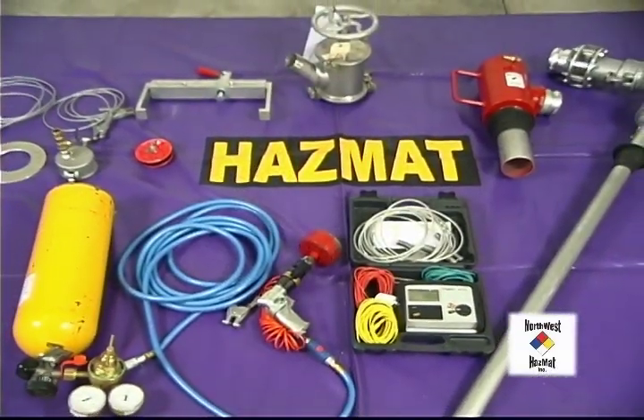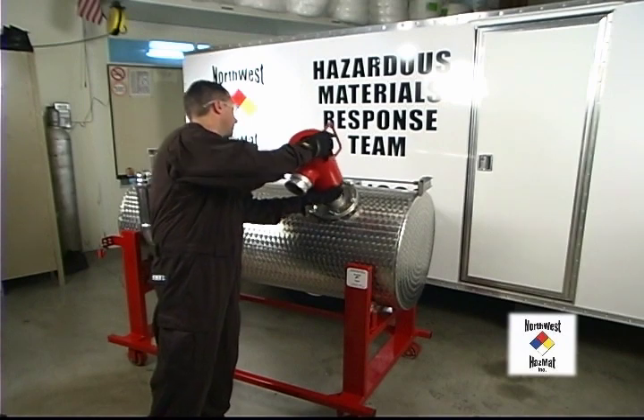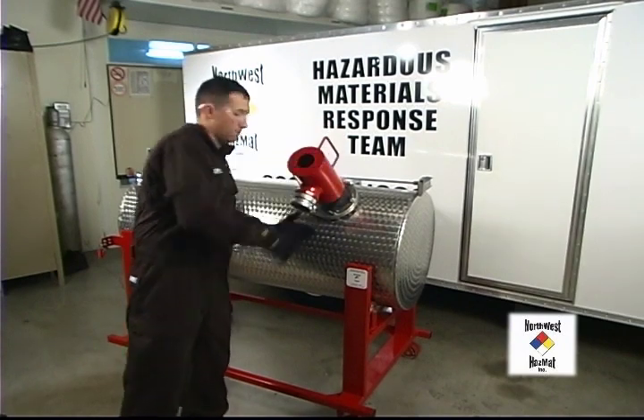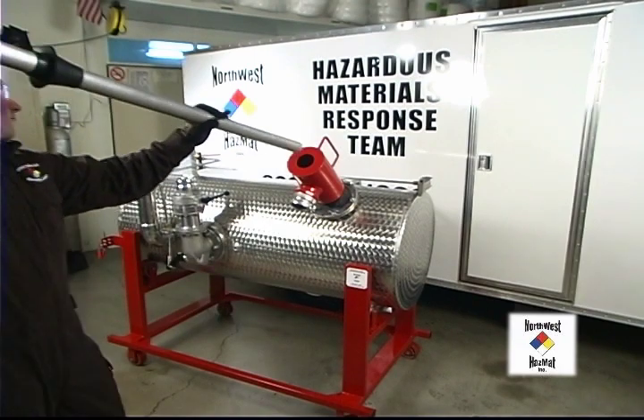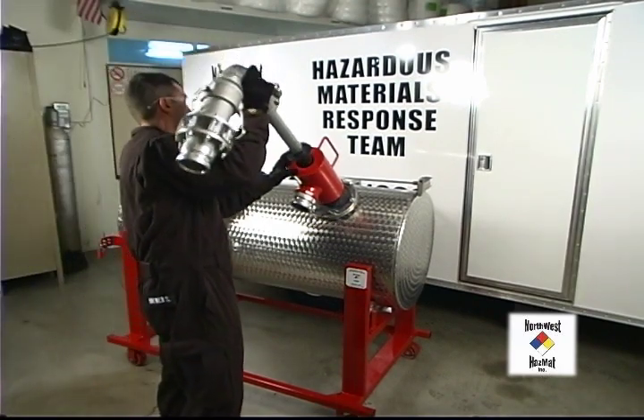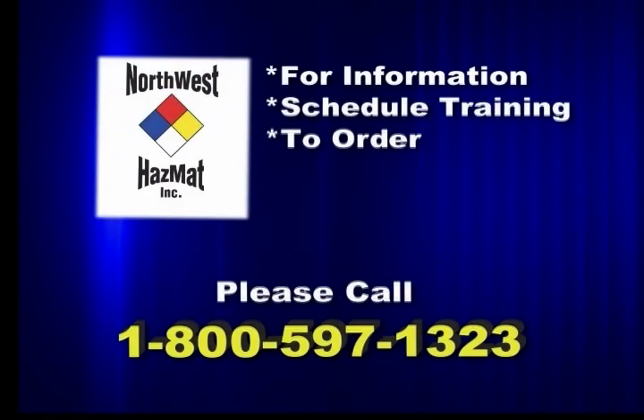There are many steps to a safe recovery. The key is to practice so that the actual incident is safe and precise. This simulator lets you achieve that goal. Thank you for watching this Northwest Hazmat demonstration of our Tank Truck Rollover Simulator. For more information, to schedule training for your organization, or to order a Tank Truck Rollover Simulator, please call Northwest Hazmat at 1-800-597-1323.